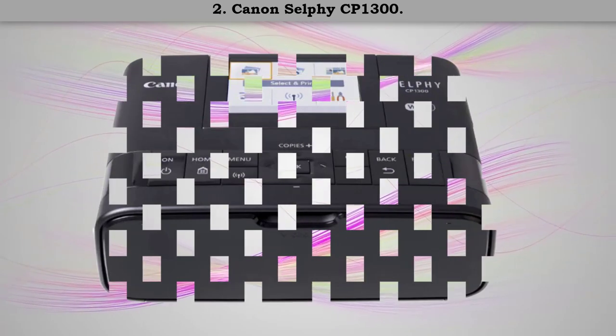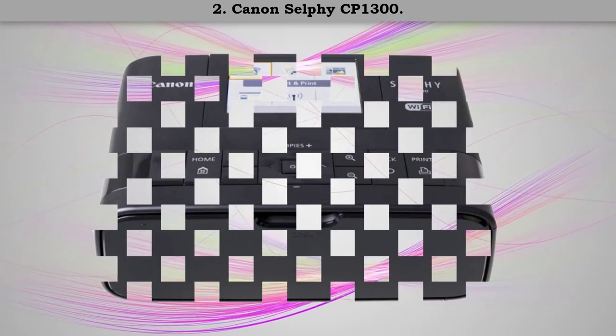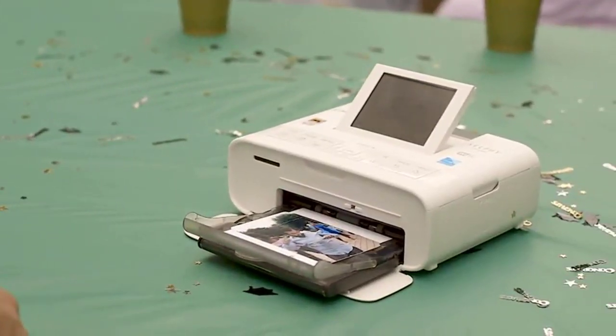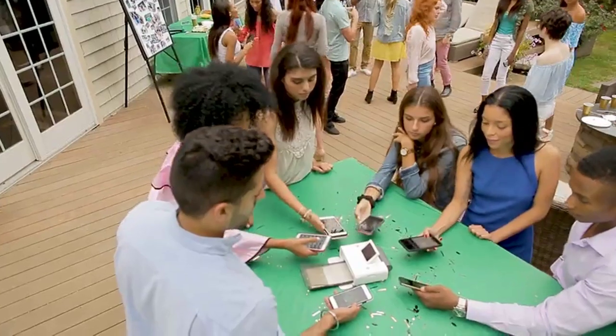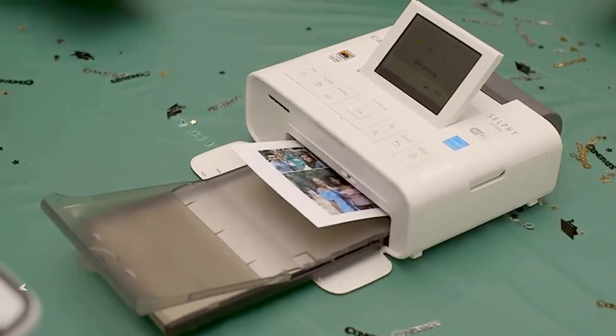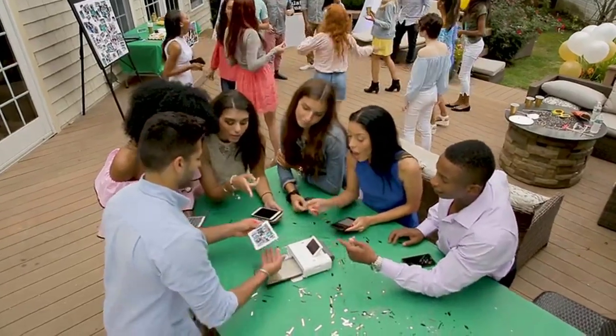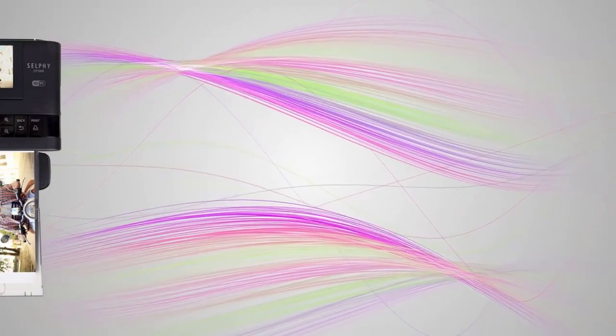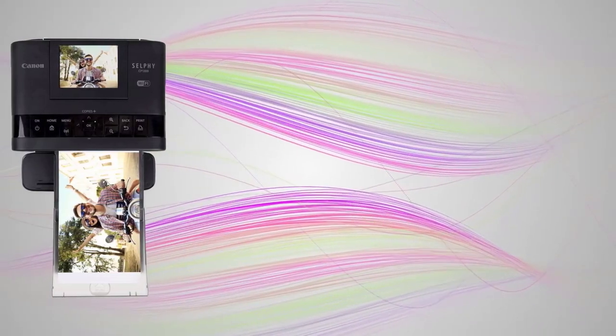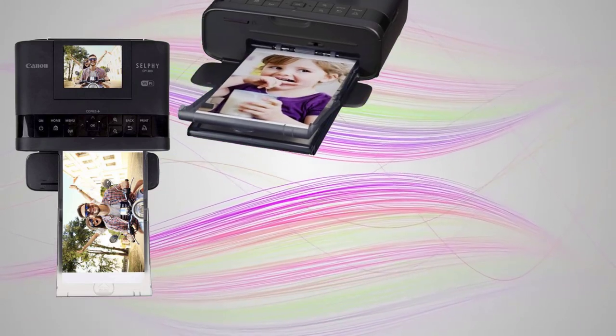Number two: Canon Selphy CP1300. The color and black and white prints produced by the CP1300 were outstanding. If you're willing to sacrifice some portability to print four-by-six inch images of higher quality, this unit is worth a look. Not only will your photos be instantly dry, but they will also look great for up to 100 years and are even water resistant.